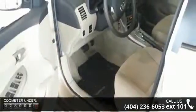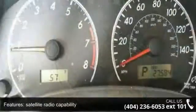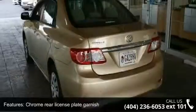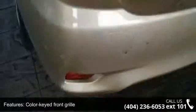This vehicle's top features include satellite radio capability, aux audio input, multi-reflector halogen headlamps, chrome rear license plate garnish, color-keyed front grille, 15x6 steel wheels included, full wheel covers, cruise control, auto-locking power door locks, and four-way adjustable passenger seat.